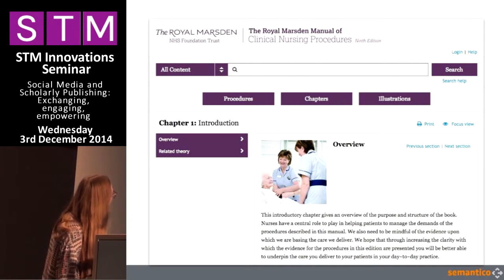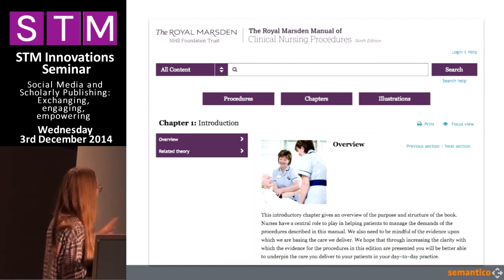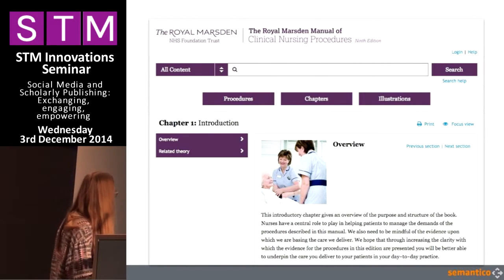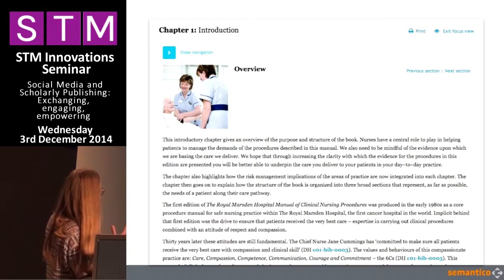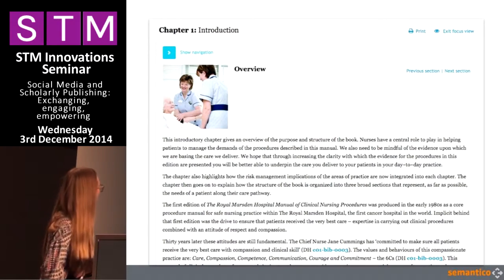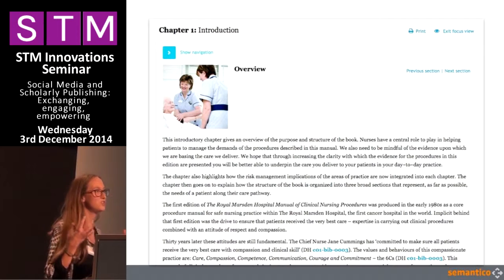This is actually taking you into some of the new design — these are screenshots from a build that's in progress. We've really been able to spend time on design details, like making use of the brand colorway, and this focus view, which takes you out of the previous view and into an enhanced reading experience. The main site navigation has disappeared — it's still accessible behind this — but it really allows the user to concentrate on reading that content.